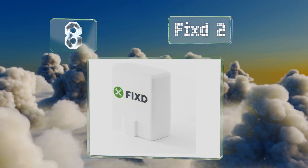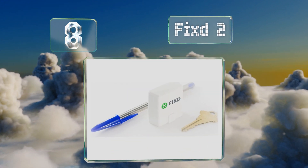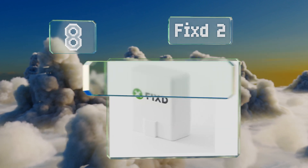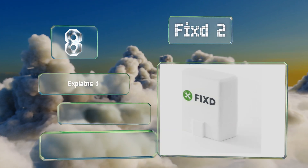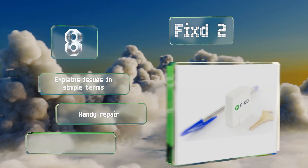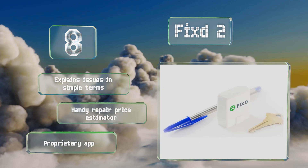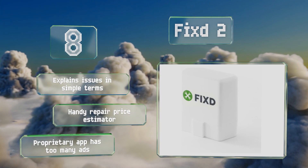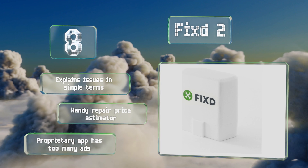Coming in at number eight, in addition to telling you why your check engine light is on, the Fix 2 also sends you reminders when it's time for an oil change or other scheduled maintenance. If you leave it plugged in, it monitors your vehicle continuously and alerts you to any problems. It explains issues in simple terms and boasts a handy repair price estimator, however its proprietary app has too many ads.